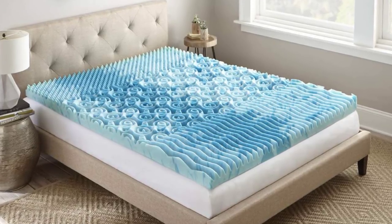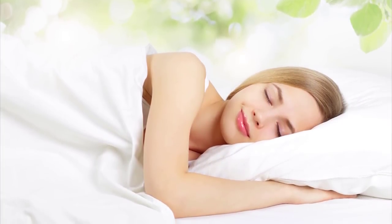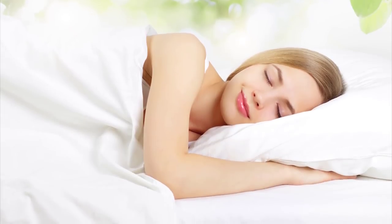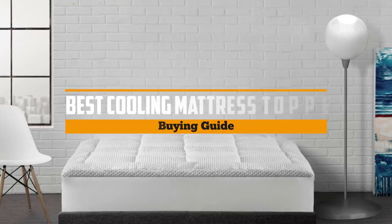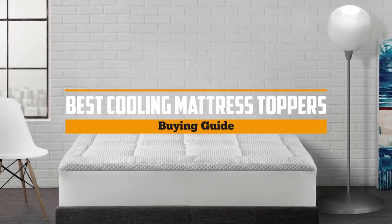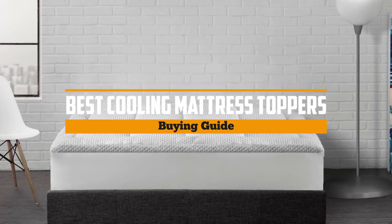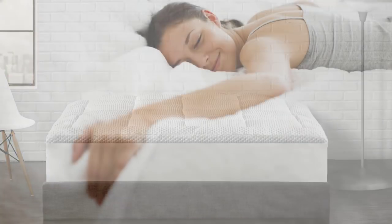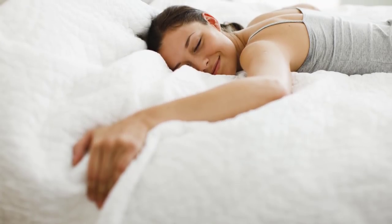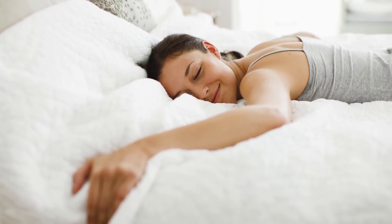A cooling mattress topper is a must-have, especially when the summer season is fast approaching. It eases our aching muscles while keeping us refreshed from the heat. In this review, we've gathered and listed the five best cooling mattress toppers based on their design, effectiveness, features, and customer feedback. Stay tuned as we unfold each one of them.